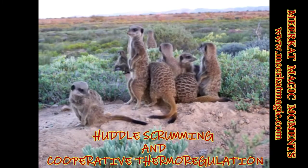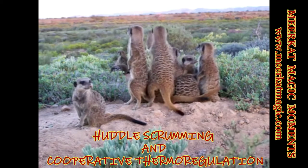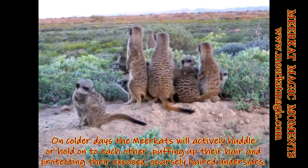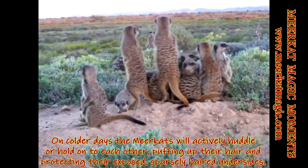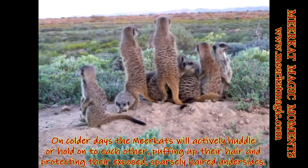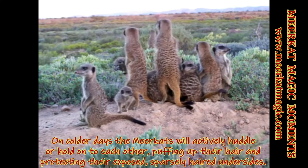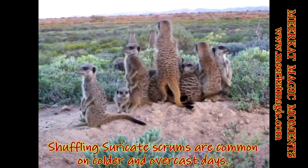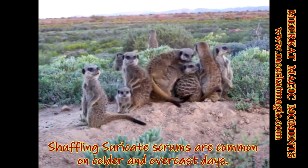Huddle scrumming and cooperative thermoregulation. On colder days the meerkats will actively huddle or hold on to each other, puffing up their hair and protecting the exposed sparsely haired undersides. Shuffling meerkat scrums are common on colder and overcast days.